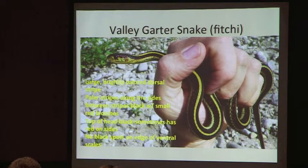The Fitchy, which is positively identified throughout California and the Great Basin region, has a very bright dorsal stripe — a bright yellow dorsal stripe — and a paler yellow stripe along the sides. You'll see smaller red dots along the sides. The top of the head is black, and that's a key point. And this is what's kind of interesting: there are no black spots on the edge of the ventral scales.